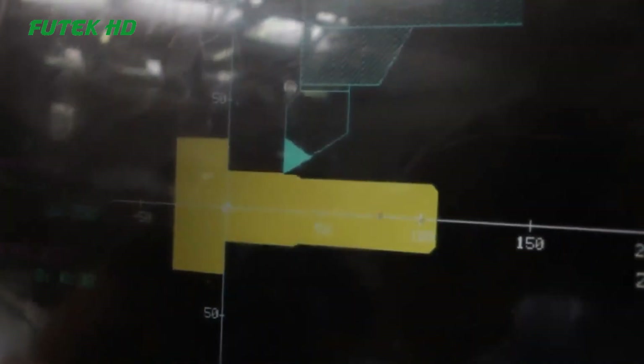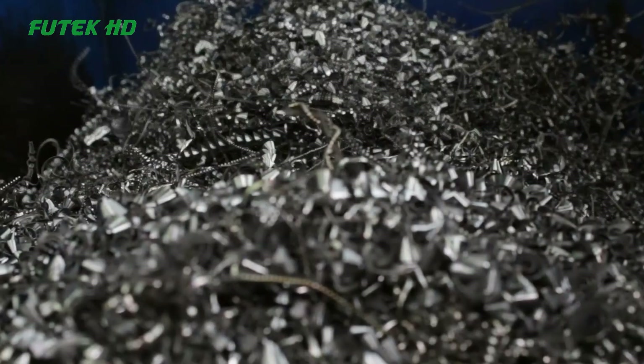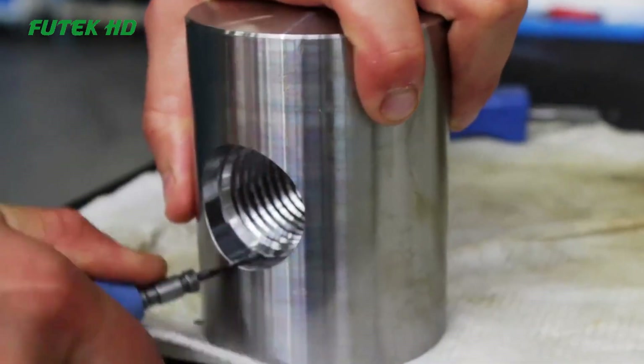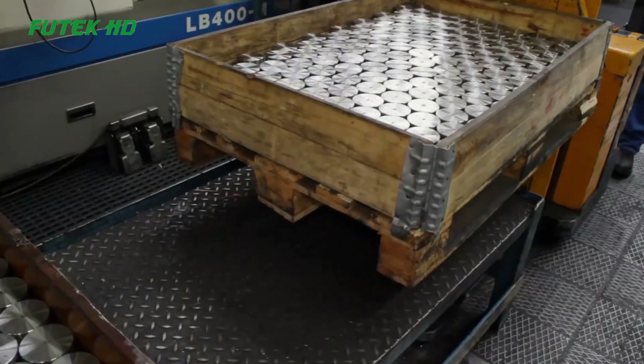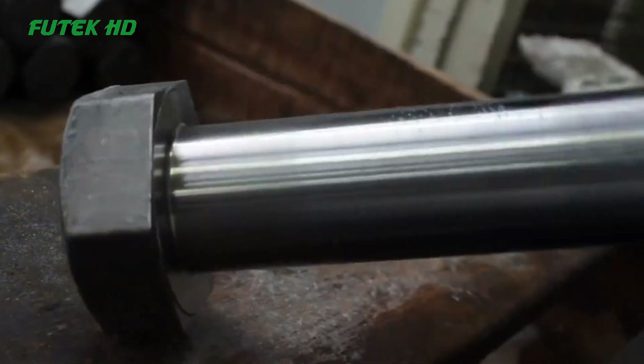The process begins with the selection of high-grade raw materials, such as steel or stainless steel, to ensure the durability and strength of the bolts. These materials are then fed into automated machines that cut, forge, and shape them into the desired bolt form. Hausenkamper's machines employ precision cutting and forging techniques, resulting in bolts with consistent dimensions and excellent mechanical properties.